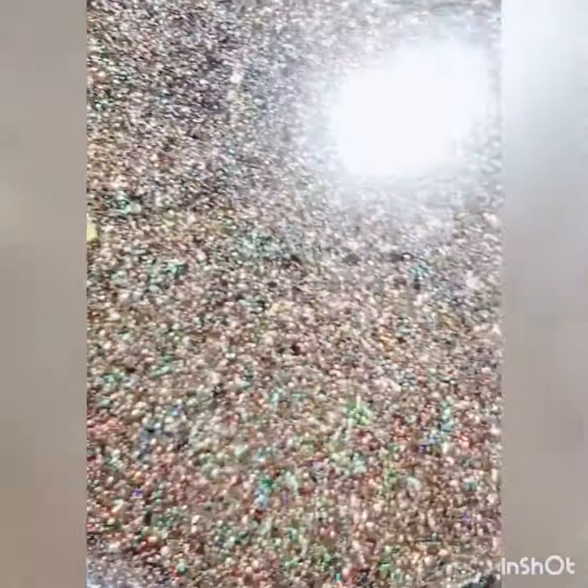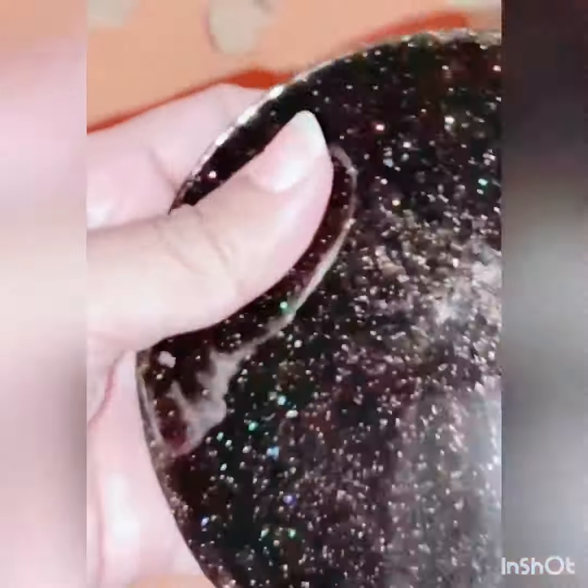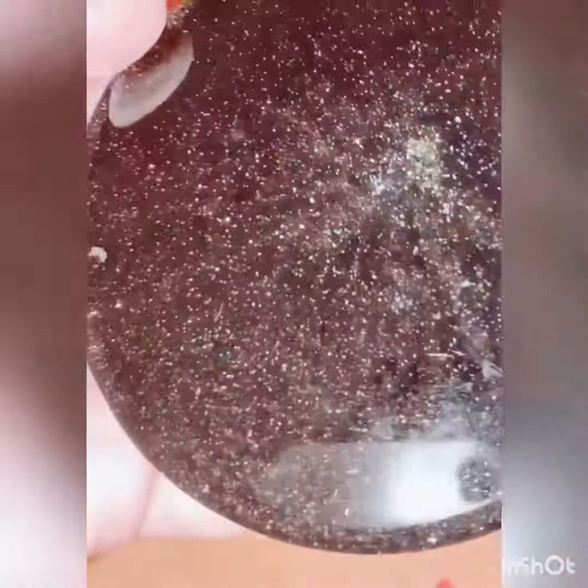I will make a mandala and then seal it with resin. I hope it turns out good. I will make a video about how it will be made.